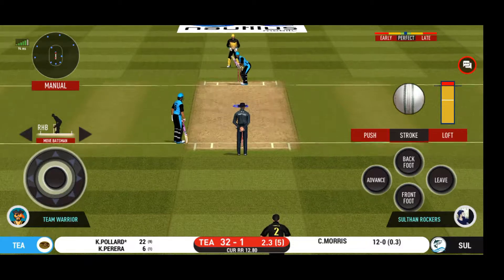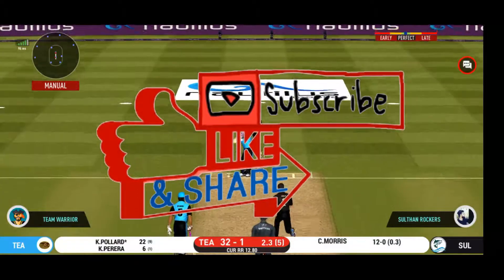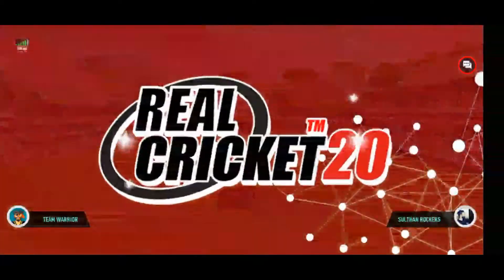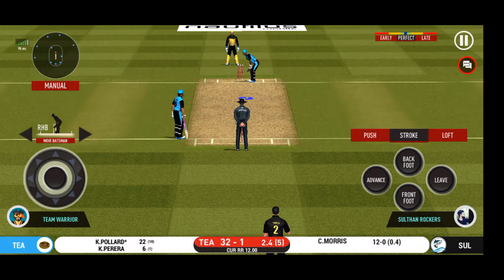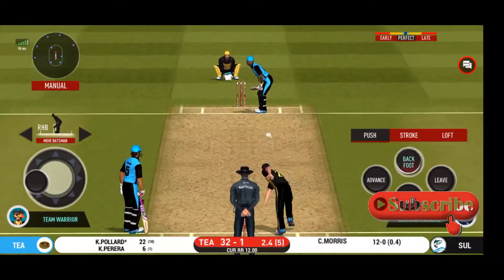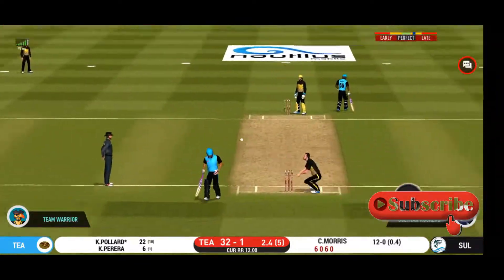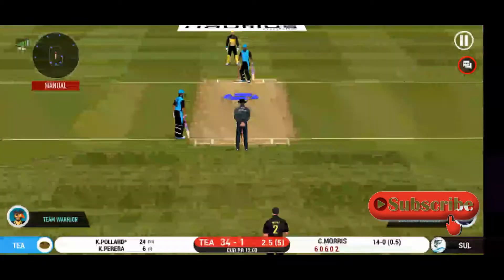He seems to have carried his form from the last match. Hit on the body — it's a nasty delivery. The bowler will have to be extra careful of the line he bowls to this field. That's into the gap, should look for two. That is excellent running between the wickets.